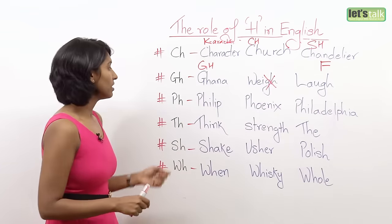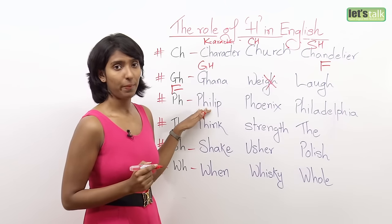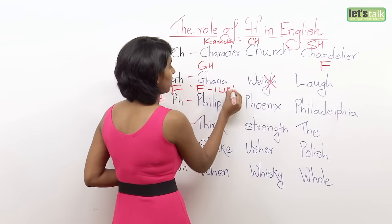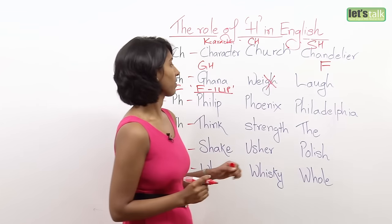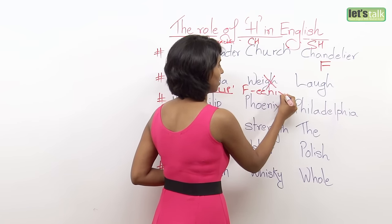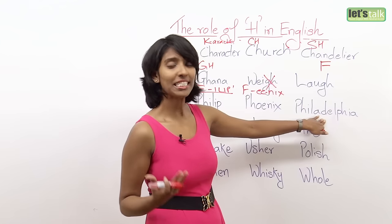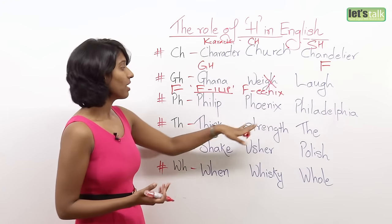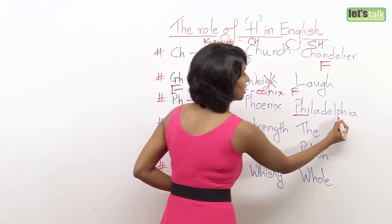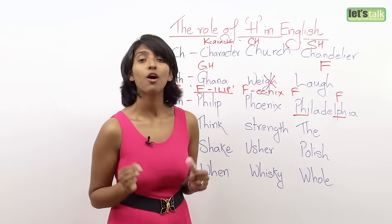Moving on: P-H becomes F. Philip — you say the F sound. Phoenix — the F sound again. And finally, Philadelphia, a city in the United States. PH does not mean 'P-H' — PH means F.